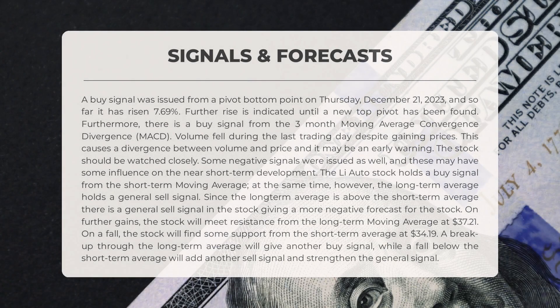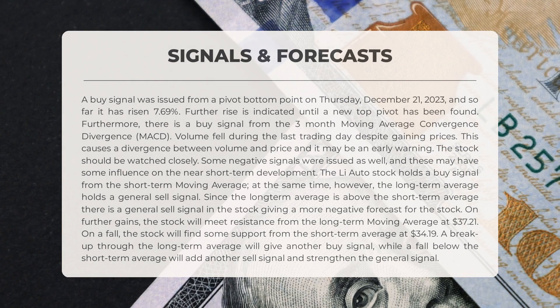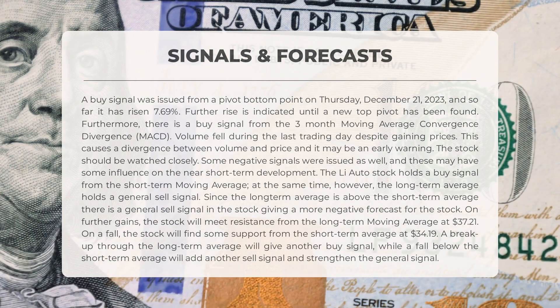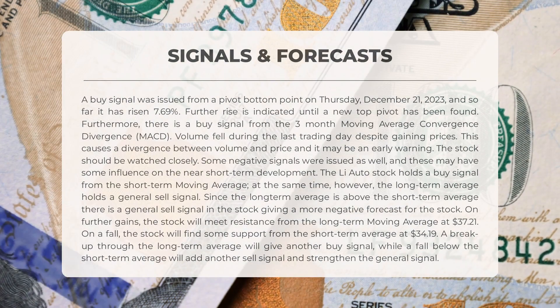On Thursday, December 21, 2023, a buy signal was issued from a pivot bottom point. Since then, the stock has risen by 7.69% and is expected to continue rising until a new top pivot is found. Additionally, there is a buy signal from the three-month MACD. Despite gaining prices, the volume fell during the last trading day, creating a divergence between volume and price — this could be an early warning, and it is important to closely monitor the stock. Some negative signals were also issued which may influence near short-term development.